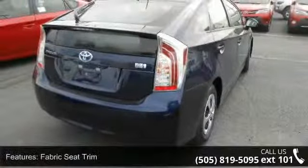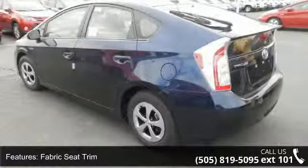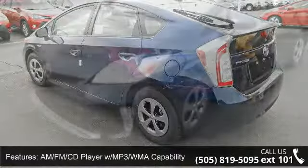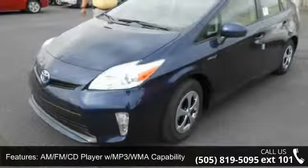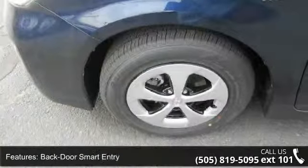Some of the top features included with this vehicle are bumpers, body color, brake assist, front reading light, illuminated entry, driver vanity mirror, AM/FM CD player with MP3/WMA capability, and passenger door bin.